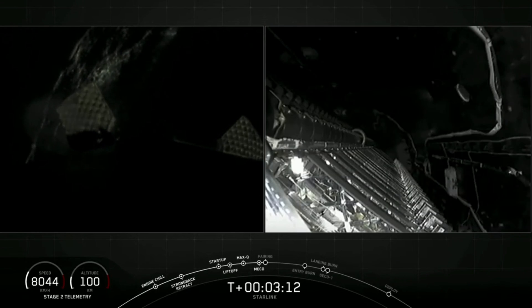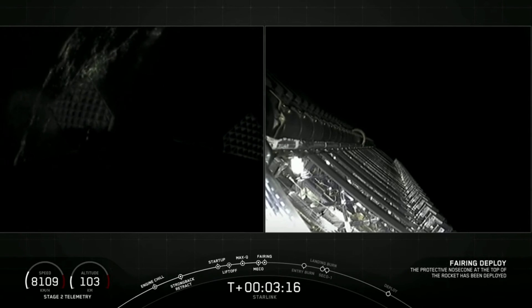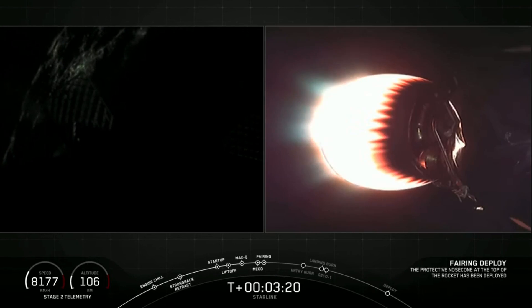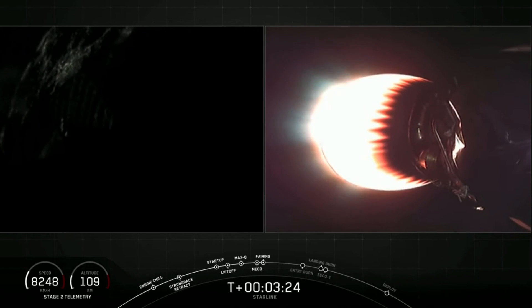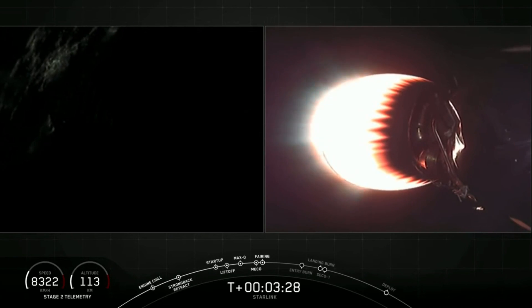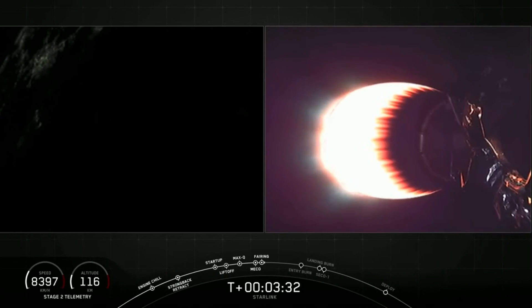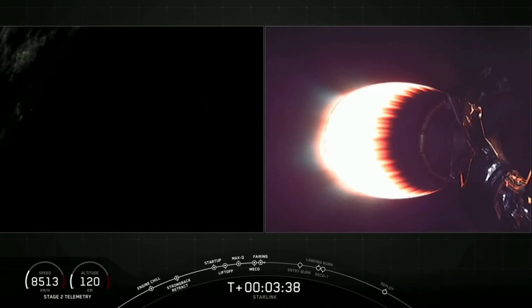Fairing separation confirmed. Beautiful shot there of those Starlink satellites, finally getting to see space directly. Now that we're outside of the atmosphere, we don't need those fairing halves anymore, so we'll jettison them back to Earth to recover them. As a reminder, we do have our recovery ships Miss Chief and Ghost Searcher waiting in the Atlantic to scoop up both of those fairing halves.